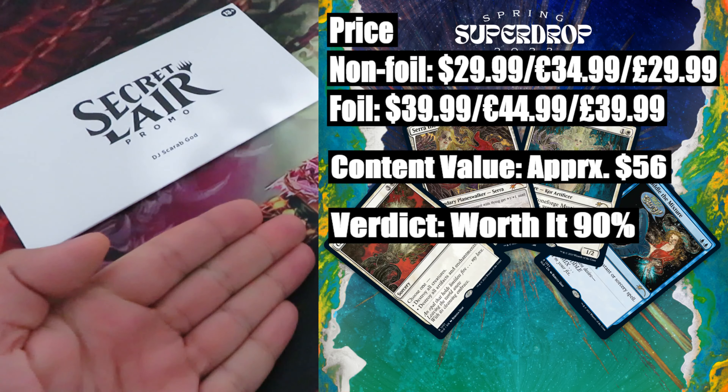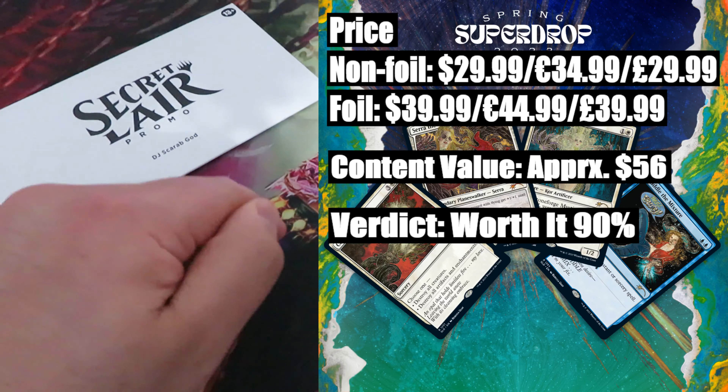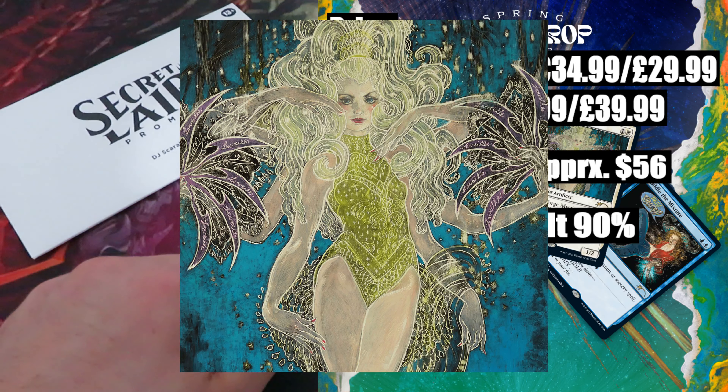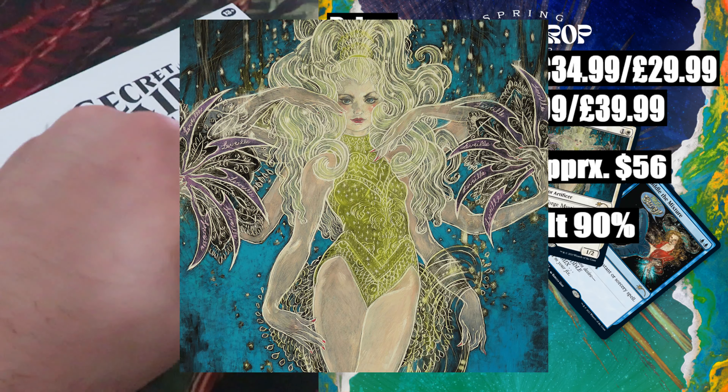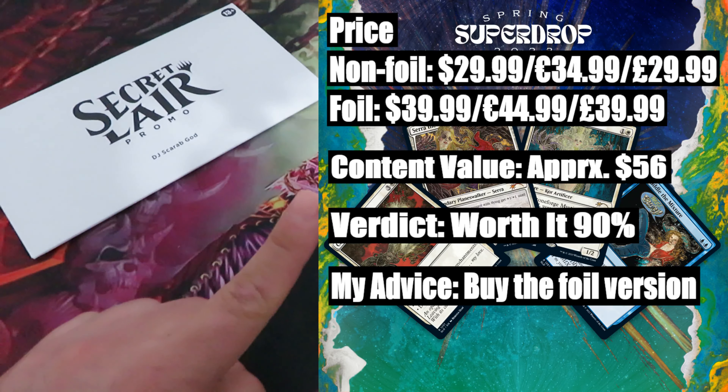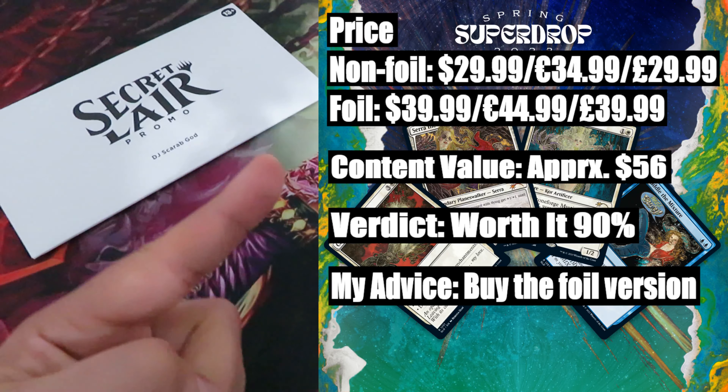Plus, the new artwork by Rebecca — especially that of Stoneforge Mystic. For once, Wizards did a very good job. My advice: I would buy this drop, especially the foil version.